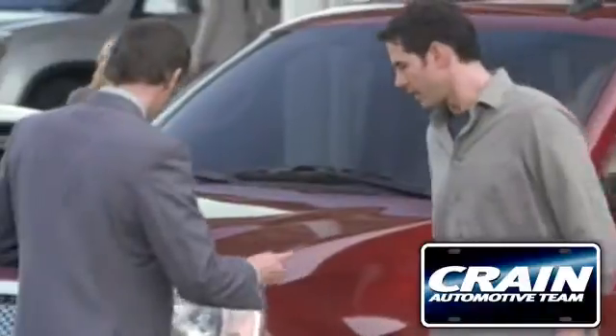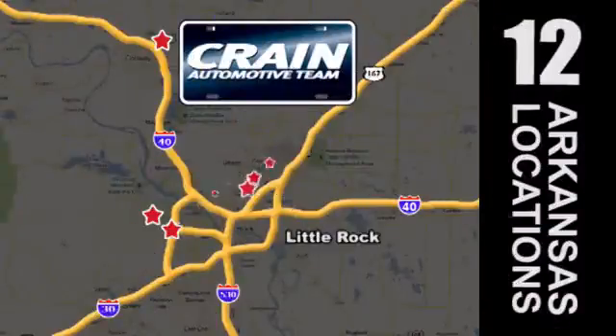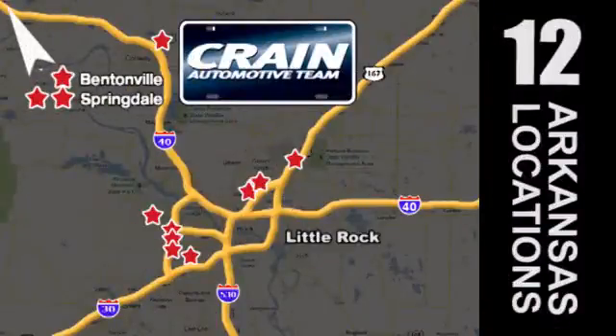Visit us anytime at crane-team.com. Go, go, go — Crane Team's got 'em! crane-team.com